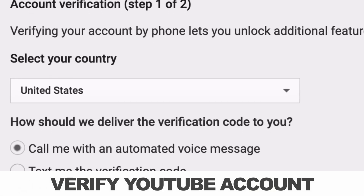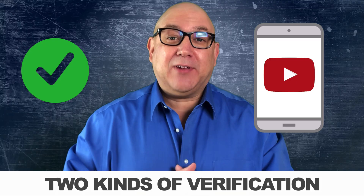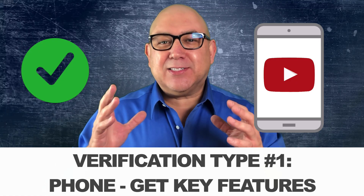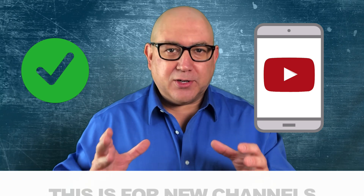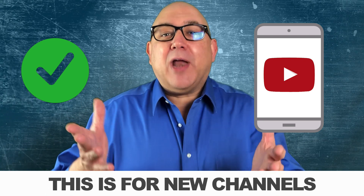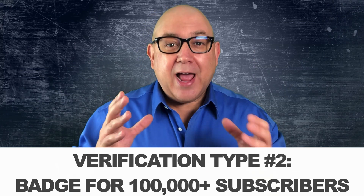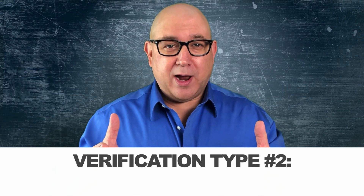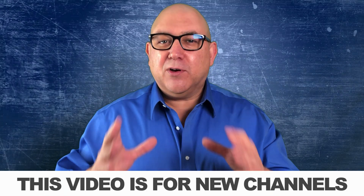In this video, I'm going to show you how to get verified on YouTube. YouTube actually has two kinds of verifications. The first kind is to verify your phone number so you can get some basic features on your channel — this is really for a brand new channel. The second kind is a badge you get on your YouTube channel after you pass 100,000 subscribers. This video is really about the first kind of verification for new channels.